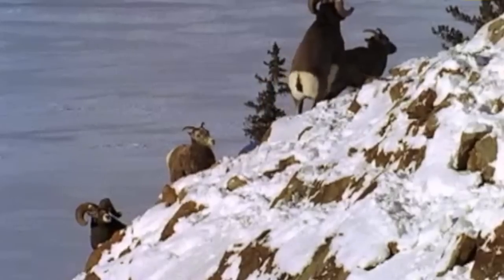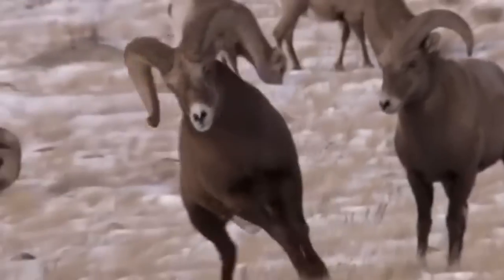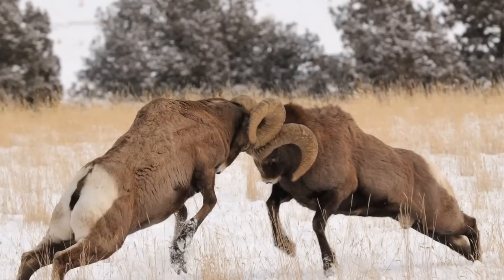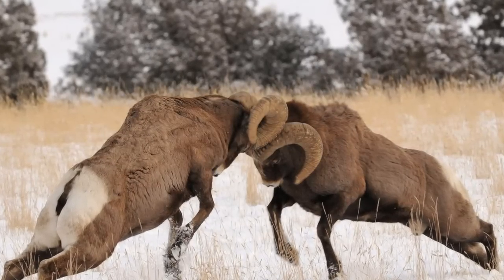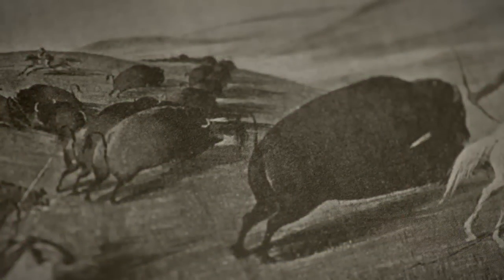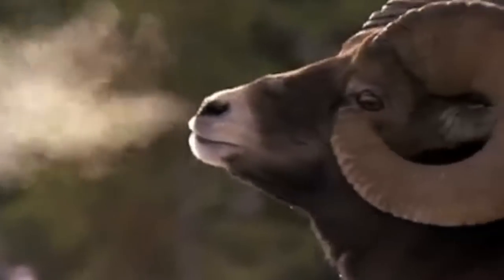Because when November approaches, testosterone levels climb sky high and all bets are off as the rams join the main herd and begin the ritual of headbutting for the right to be the alpha ram of the group and mate with the female sheep. During the pre-rut season, which spans from mid-October to mid-November, the rams settle their rivalries in a non-violent way — just like ancient warriors, they have a ritual to determine the hierarchy within their herd. When November is in full swing and two rams can't come to an agreement, the inevitable clash happens.